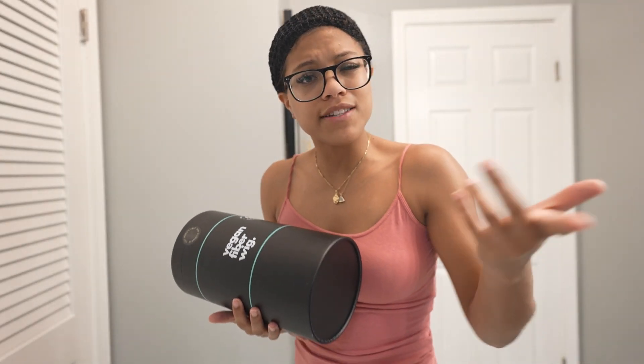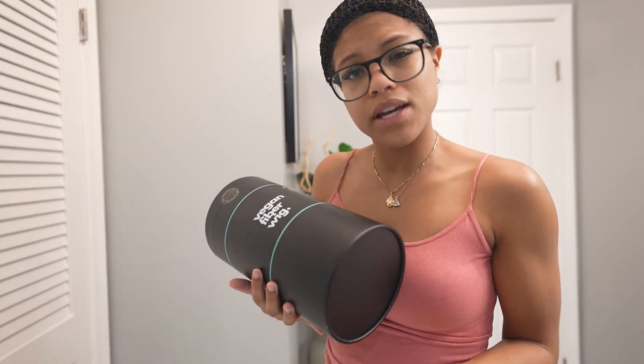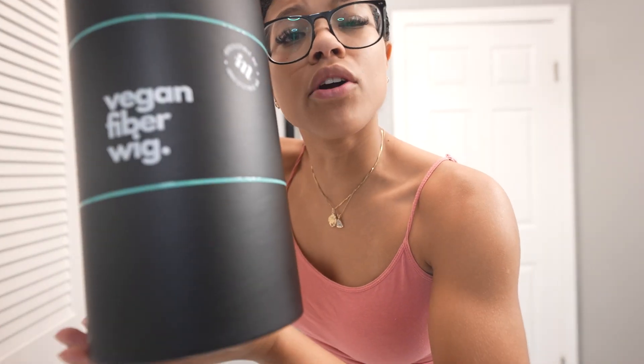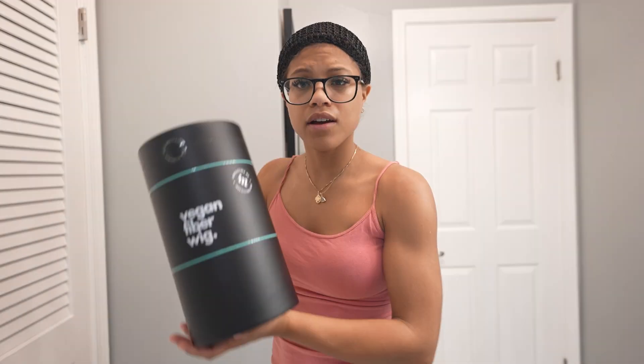Vegan fiber — who else is doing it? For my sustainable girlies, I know you're out there. If you want a wig and you don't necessarily want to spend a lot because it's expensive, or you need a temporary wig, come be a sustainable girly with Irresistible Me.